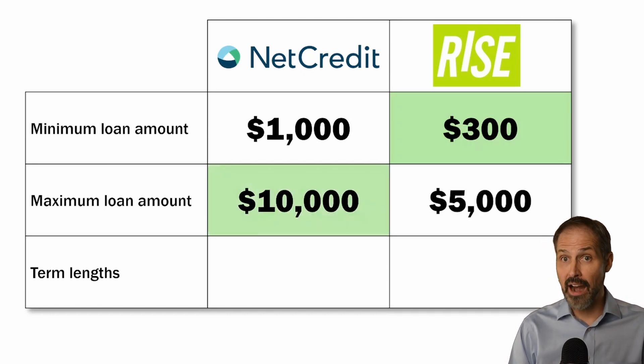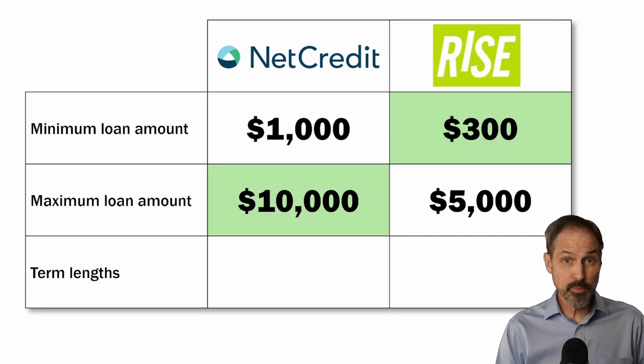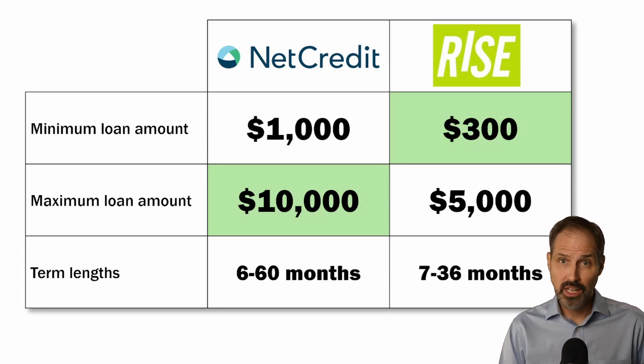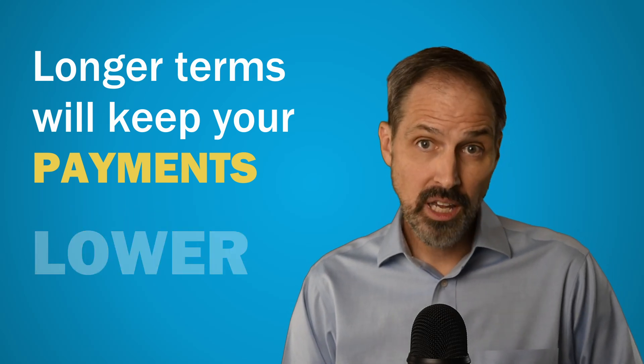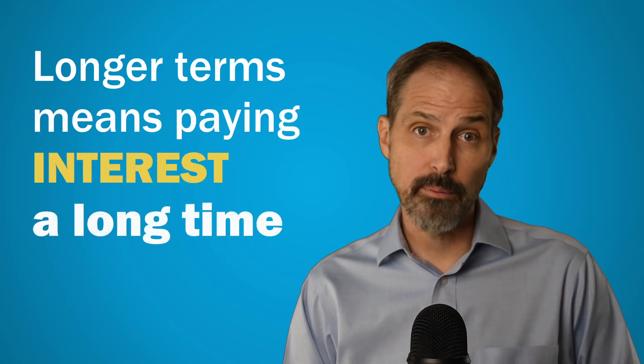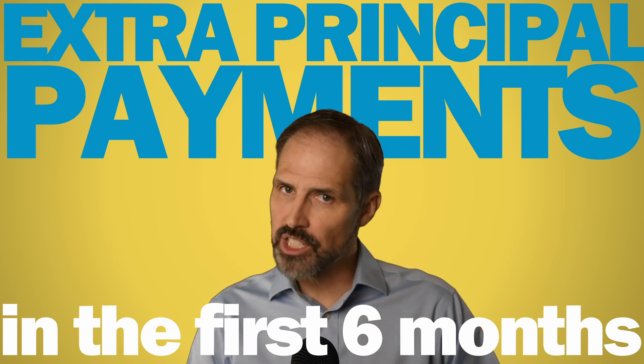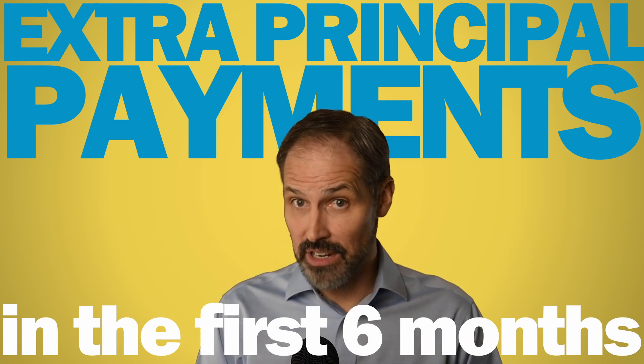Net Credit offers terms between 6 and 60 months. 60 months seems like an awfully long time to be in debt, even for a $10,000 loan. Rise Credit will lend for as short as 7 months and as long as 36 months. Longer terms keep your payments lower, but also mean paying interest for a long time. If you go with either of these companies, you'll want to be particularly aggressive about making extra principal payments in the first 6 months — that will save you a lot of money on interest and get you out of debt faster.